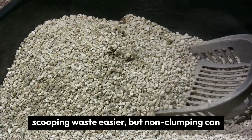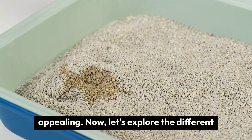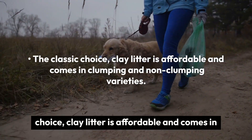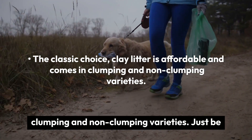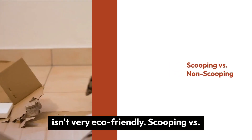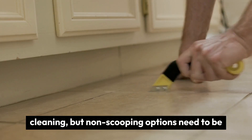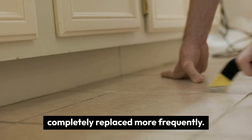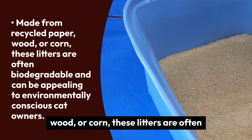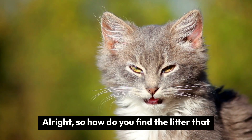Clumping versus non-clumping: clumping litter makes scooping waste easier, but non-clumping can be more budget-friendly and some cats find it appealing. Clay — the classic choice — is affordable and comes in clumping and non-clumping varieties, though clay dust can irritate some cats and isn't very eco-friendly. Scooping litter requires regular cleaning, while non-scooping options need to be completely replaced more frequently. Natural litters made from recycled paper, wood, or corn are often biodegradable and appealing to environmentally conscious cat owners.